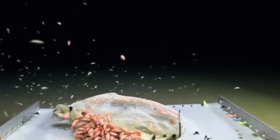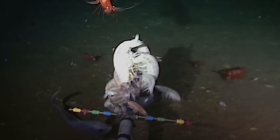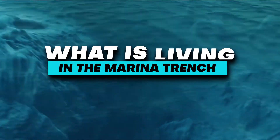At least, that's what scientists thought. But recently, signs of some creatures living in these horrifying conditions have been found — from Dumbo Octopus to Goblin Shark and Benthocodon. Let's find out together what is living in the Mariana Trench.